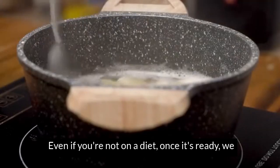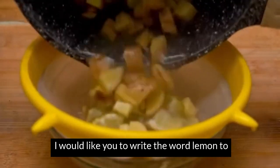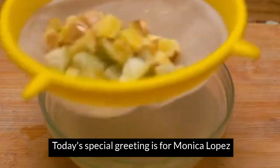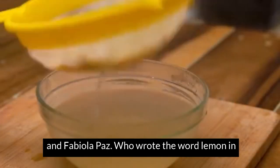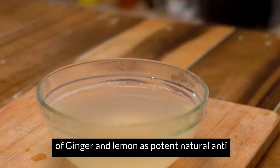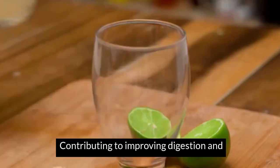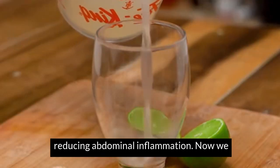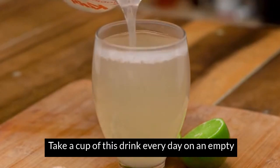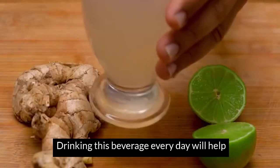Once it's ready, we strain our mixture to avoid leaving residues. Write the word lemon in the comments to receive a very special greeting in the next video — this greeting goes to Monica Lopez and Fabiola Paz, who wrote the word lemon in the previous video. Numerous studies confirm the effectiveness of ginger and lemon as potent natural anti-inflammatories and antibacterials, contributing to improving digestion and reducing abdominal inflammation. Now we proceed to serve our drink and enjoy it. Drink every day on an empty stomach and enjoy all its benefits. The beverage every day will help restore the body's pH.